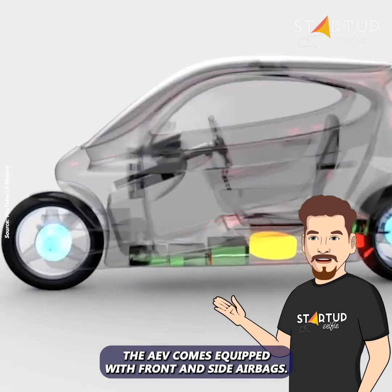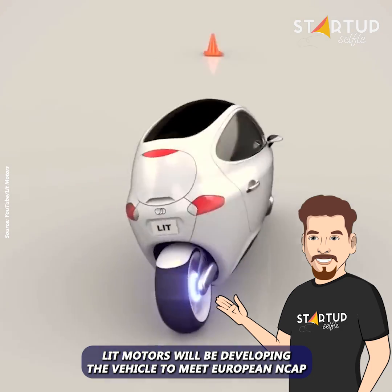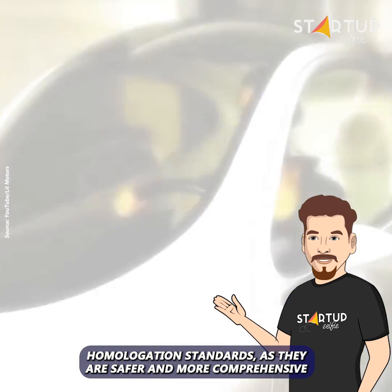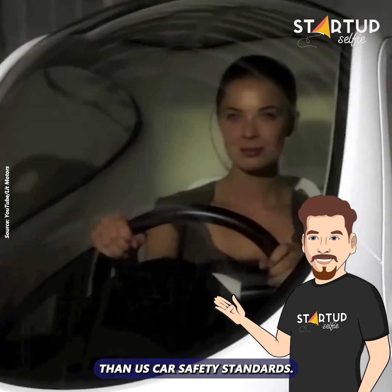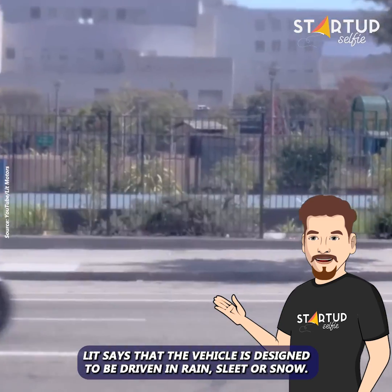The AV comes equipped with front and side airbags. Lit Motors will be developing the vehicle to meet European NCAP homologation standards, as they are safer and more comprehensive than U.S. car safety standards. Lit says that the vehicle is designed to be driven in rain, sleet, or snow.